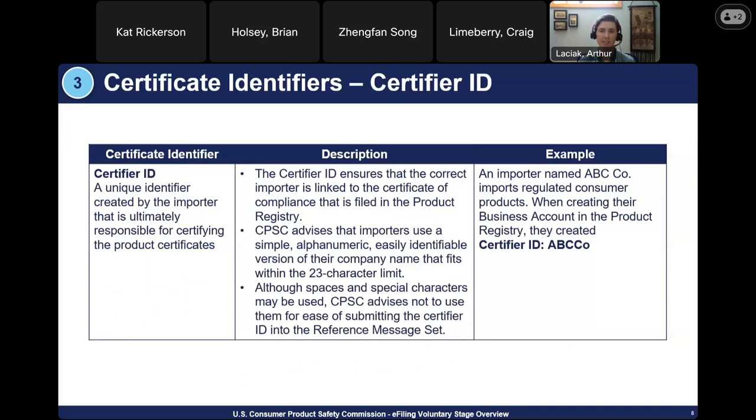The certifier ID is a unique identifier created by the importer that is ultimately responsible for certifying the product certificates. This ID is created once the importer creates their business account and only needs to be provided once to the broker — it will never change. CPSC advises that the importer use a simple, alphanumeric, easily identified version of their company name that fits within a 23-character limit. You may use spaces and special characters, but that is not advised for ease of providing the ID to your broker. For example, if your company is named ABCCO, just use ABCCO as the certifier ID. Case does not factor in, so it doesn't matter whether letters are capitalized or lowercase.